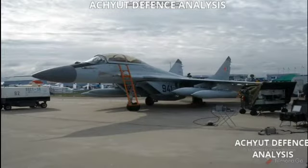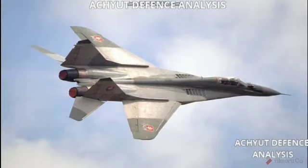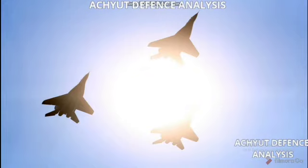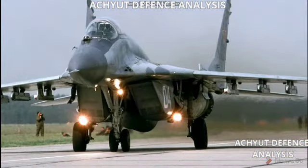Its length is 17.32 meters, its wingspan is 11.36 meters, its height is 4.73 meters, and its wing area is 38 square meters. Its empty weight is 11,000 kilograms, its gross weight is 14,900 kilograms, and its maximum takeoff weight is 18,000 kilograms.